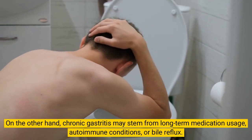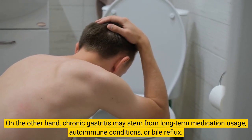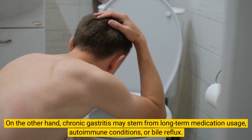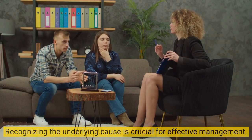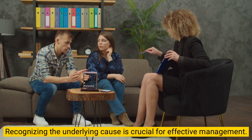On the other hand, chronic gastritis may stem from long-term medication usage, autoimmune conditions, or bile reflux. Recognizing the underlying cause is crucial for effective management.